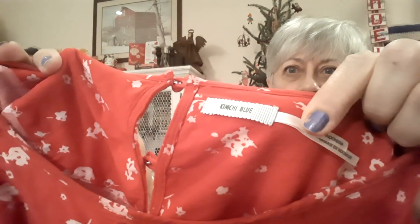This one is for resale. I got it because it's Kimchi Blue, but I thought it would be a really, really cute Valentine's Day dress. Valentine's Day will be here not too much longer. It is a size 10. So I got that one for resale.